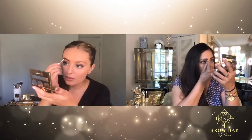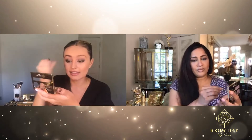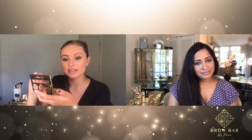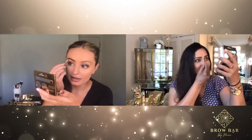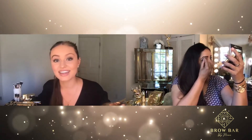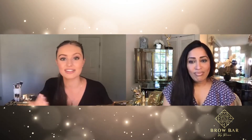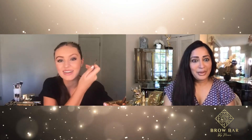For the brow makeover kit, I like to start with the light shade and do it about halfway, then blend and start using the darker shade on the end of the brow. You can see with how I look right now — it's a huge difference from me having basically no eyebrows. It's a real transformation.